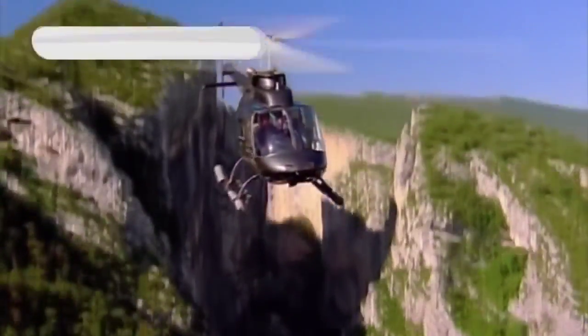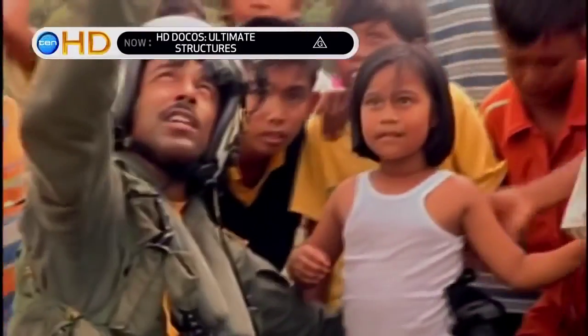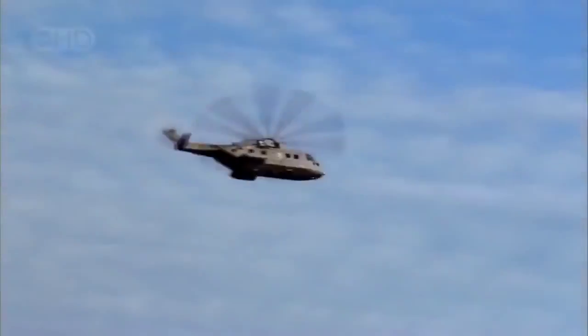The age of the helicopter has been brief, but brilliant. In war and peace and tragedy, where no aircraft has dared go, the helicopter has gone. And now the science of vertical flight has reached perhaps its finest expression. Now is the time of the supercopters.